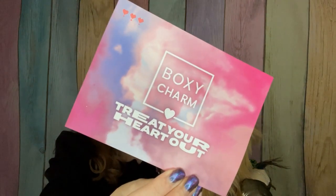We have a BoxyCharm box. We are subscribed to the base box for BoxyCharm. This is their February box where their card says 'treat your heart out.' It's been stated by many other people — there's no pricing on the back of this month's card. Instead, it says to follow them on Instagram to get excited for the biggest beauty news of the year.